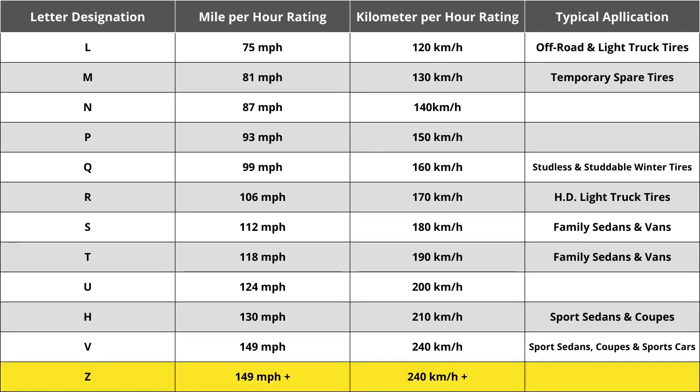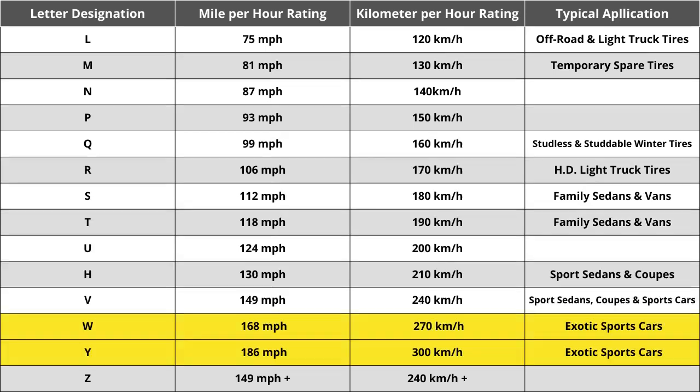When Z-speed rated tires were first introduced, they were thought to reflect the highest tire speed rating that would ever be required, in excess of 240 kilometers per hour or 149 miles per hour. While Z-speed rated tires are capable of speeds in excess of 149 miles per hour, how far above that was not identified. That ultimately caused the automotive industry to add W and Y speed ratings for vehicles with extremely high top speed capabilities. So the speed rating of H for this tire means it is rated for 130 miles per hour or 210 kilometers per hour.